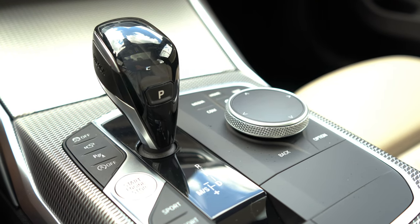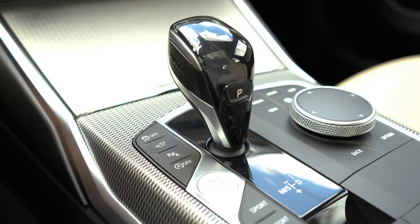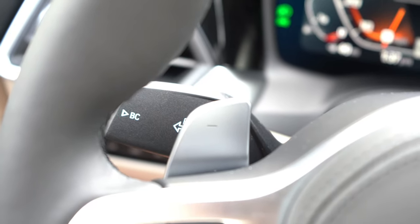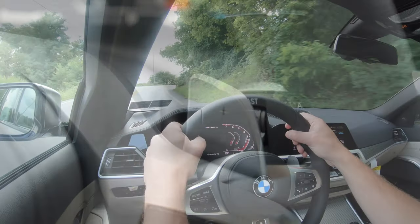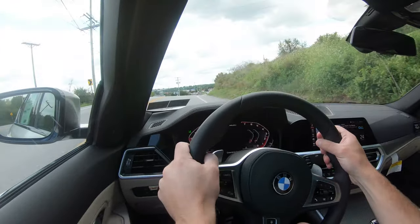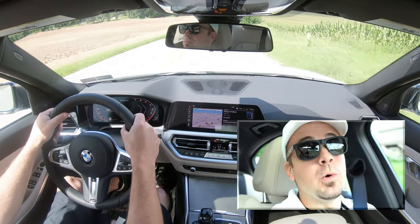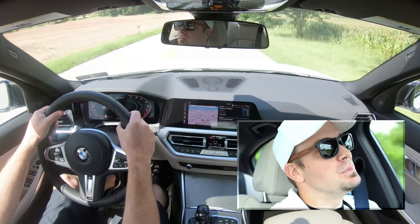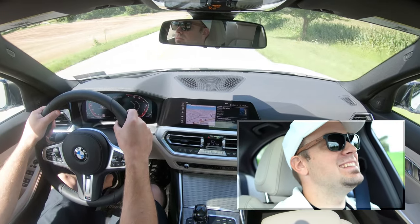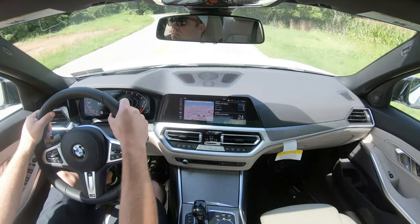Let's try the paddle shifters. I'm going to put the shifter all the way back and to the left — that gives me full manual control, meaning the car will not shift for you. Let's hit the gas and test them out. Yeah, they're quick — flipping quick. I always love the BMW paddle shifters, they're so instantaneous and really give you full control over the car.